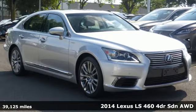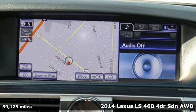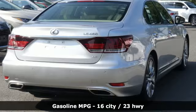It's a 2014 Lexus LS460. Luxury awaits in every Lexus. It boasts an impressive list of features, like these.